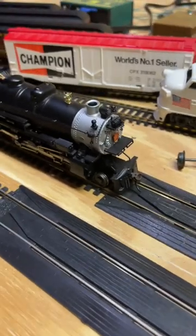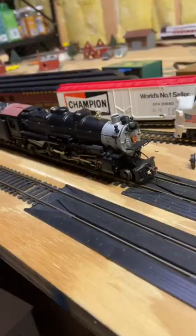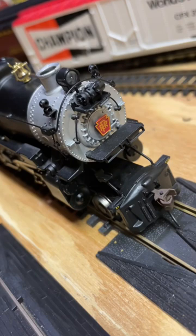Did you know this about your Bachmann model? While editing a new video, I noticed that my Bachmann model had Pennsylvania Railroad on the front of it. Now, obviously, this is not correct.